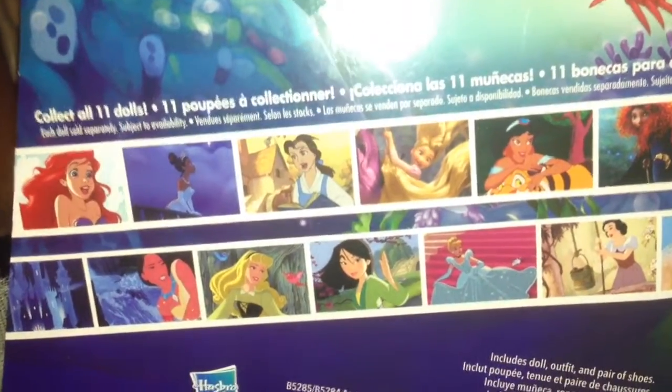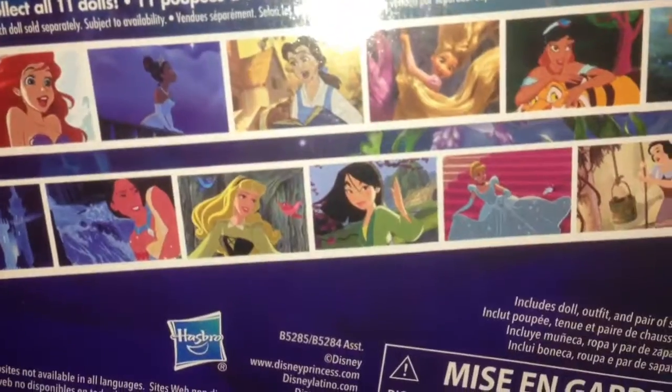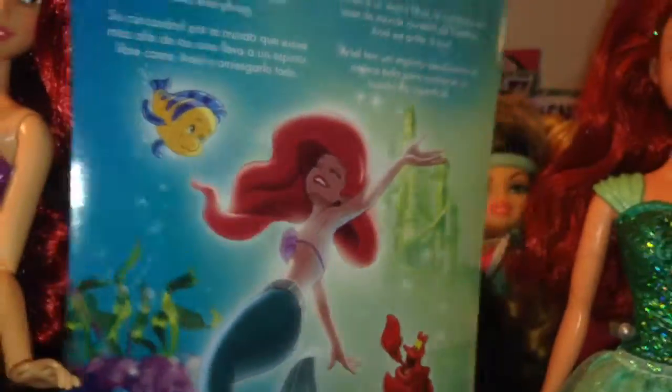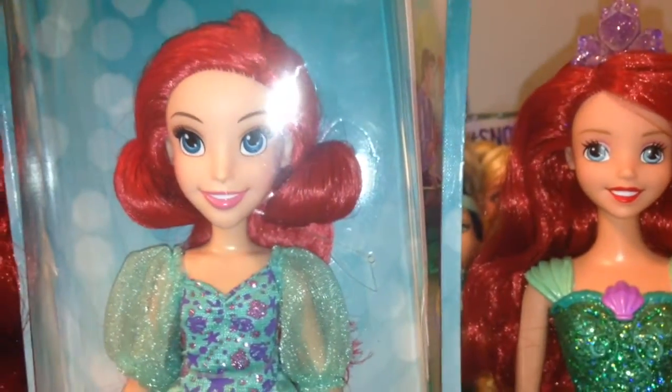It says collect all 11 dolls — there's Ariel, Tiana, Belle, Rapunzel, Jasmine, Merida, Pocahontas, Aurora, Mulan, Cinderella, and Snow White. There's also Elsa and Anna, but they're in their own separate lines. So let's open up Ariel and give you a closer look.